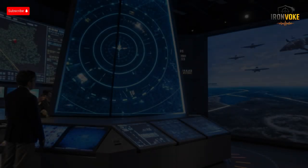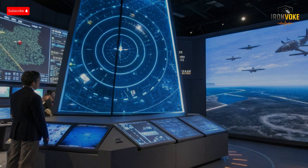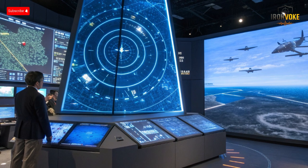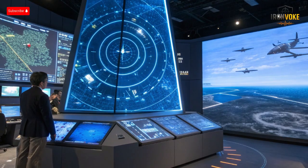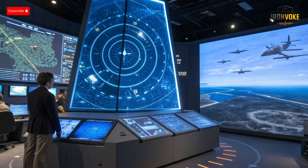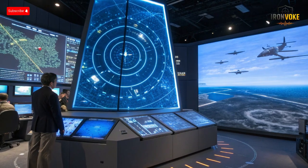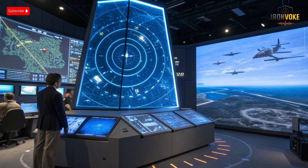Beyond defense, Sky Dew's technology contributes to national resilience, symbolizing readiness and deterrence without aggressive posturing. Its presence alone signals that Israel is watching, prepared, and technologically ahead. As global threats evolve, systems like Sky Dew demonstrate how innovation can redefine security strategies for small nations surrounded by uncertainty. It's not just an aerostat — it's a message floating in the sky: we are alert.